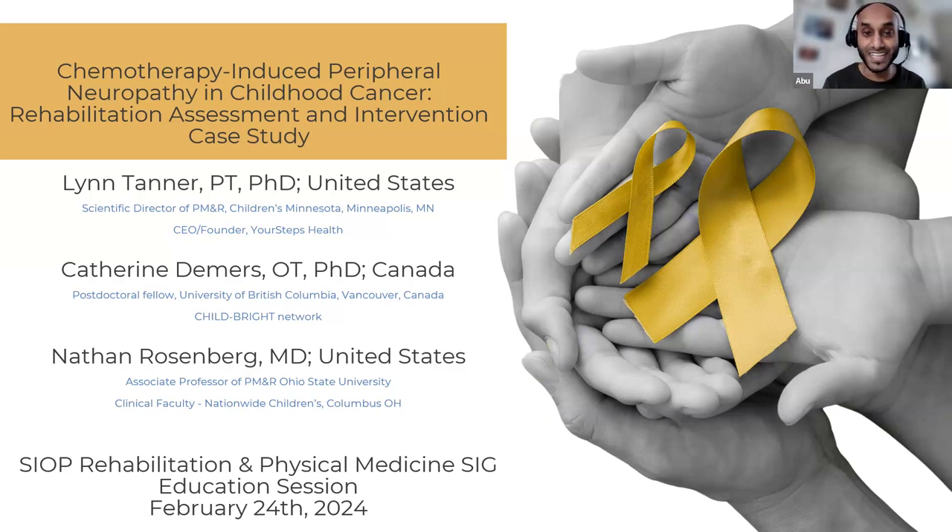I want to thank our three wonderful presenters for taking their time to deliver this session today on peripheral neuropathy. First, we have Lynn Tanner, a physical therapist with a PhD. She is the scientific director of physical medicine and rehabilitation at Children's Minnesota in the United States, and CEO and founder of Your Steps Health. Lynn has worked treating children with cancer for over 22 years, with research interests including assessment and intervention of children with neuropathy, physical therapy models of care in paediatrics, and access to paediatric rehabilitation.